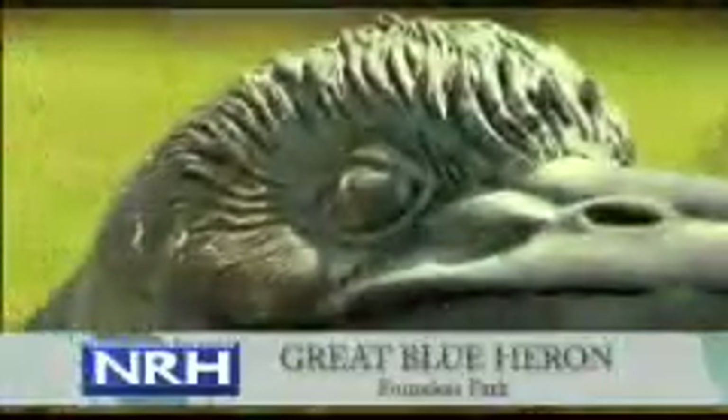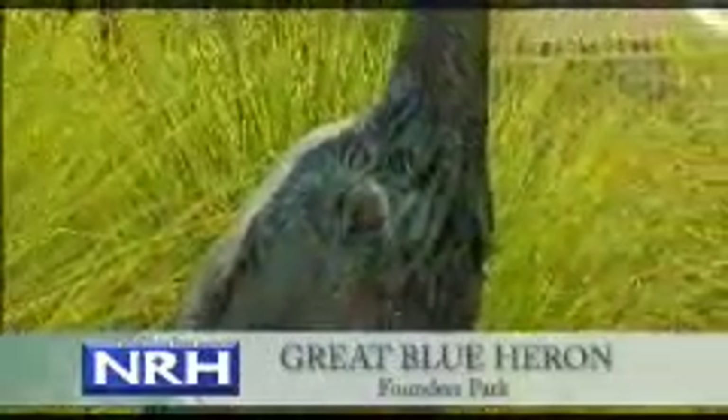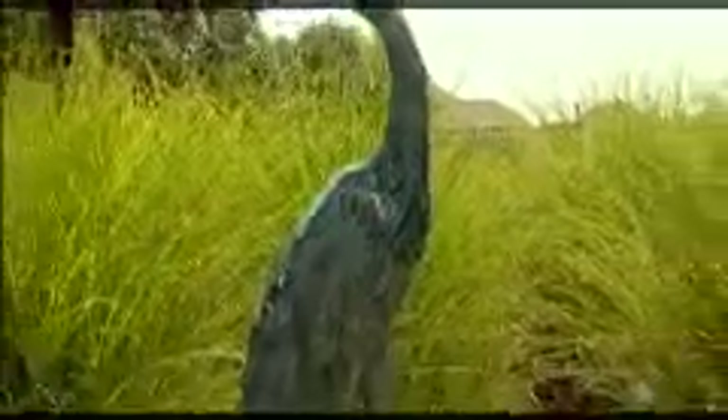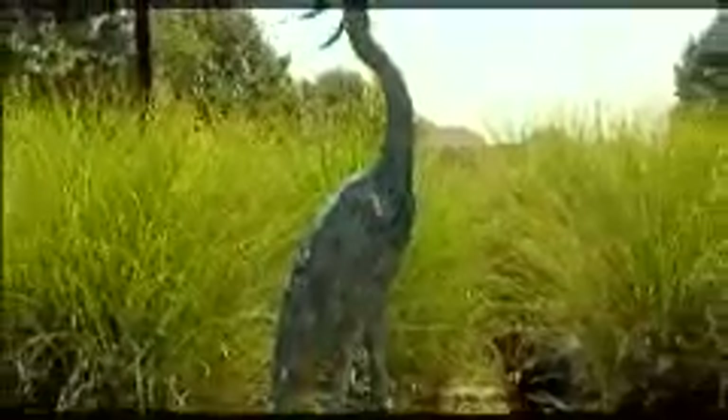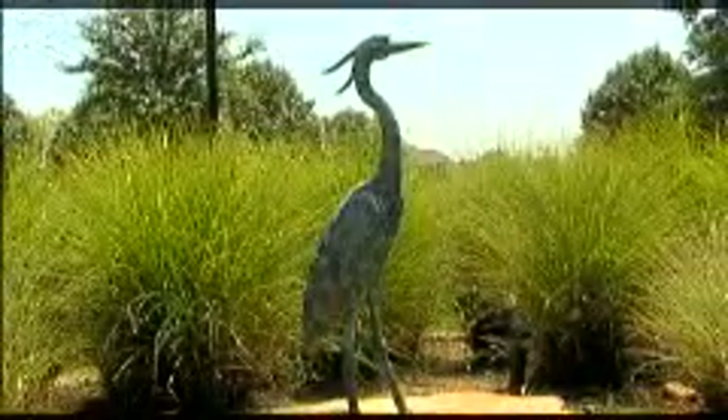Great Blue Heron is located in Founders Park on Brandon Court. Sculptor Darren Wright's larger-than-life bronze looks right at home nestled in the native tall grasses of the park. Even at close range, the lifelike sculpture captivates viewers of all ages and is easily mistaken for the real thing.